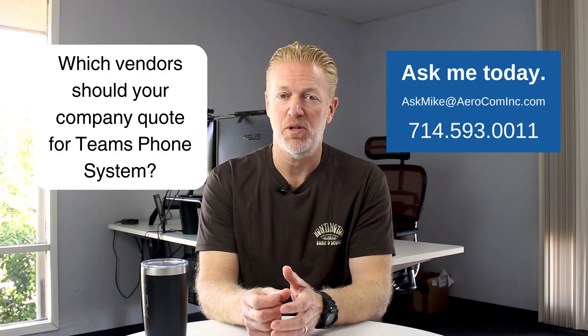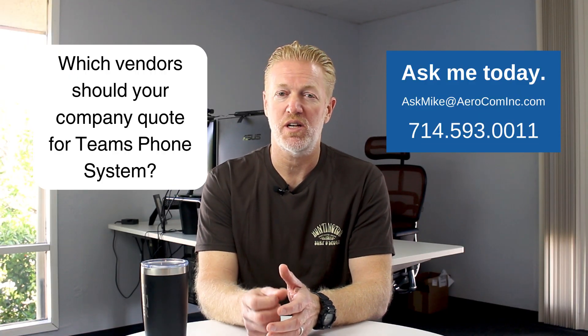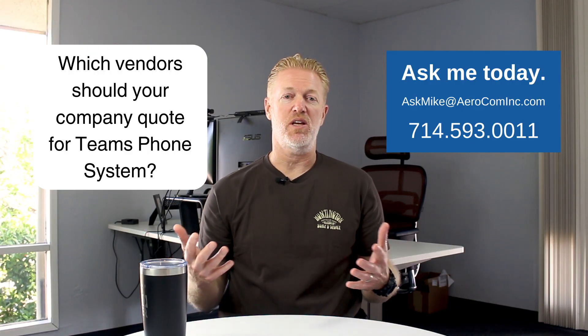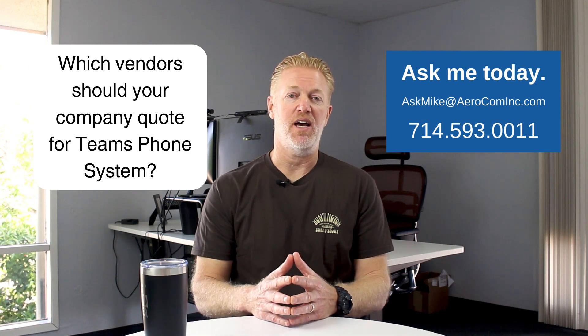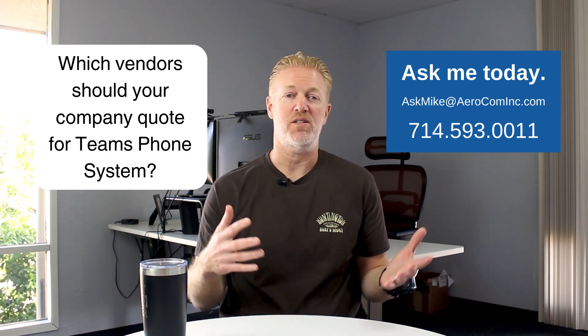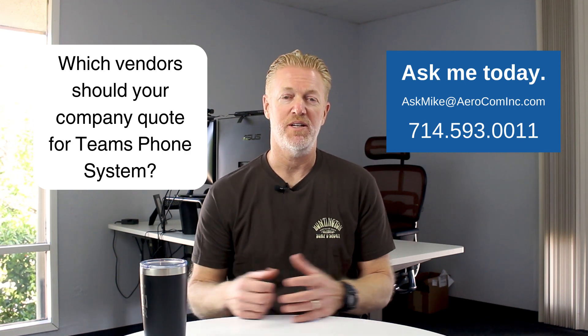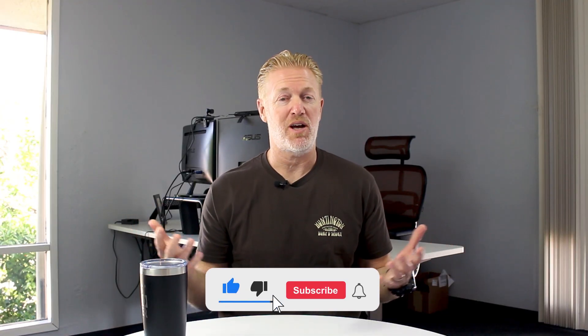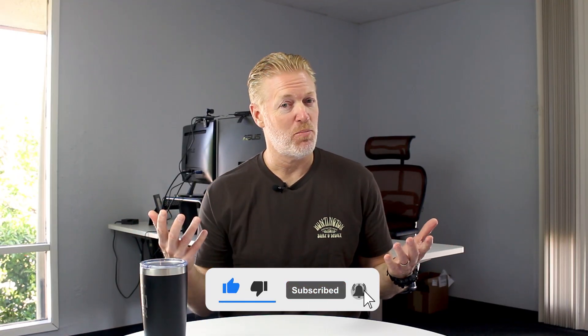I guarantee I will help you. If your company is mid-sized to large and you're really looking at this, this is what I do every single day, and it's the reason why I do these videos. If you got something from this video and want to say thank you, ask me for a quote — send me an email, give me a call. And don't forget to subscribe to the YouTube channel so you don't miss any of my weekly videos. Go to our website, aerocominc.com. Thanks for watching and I'll catch you on the next one.